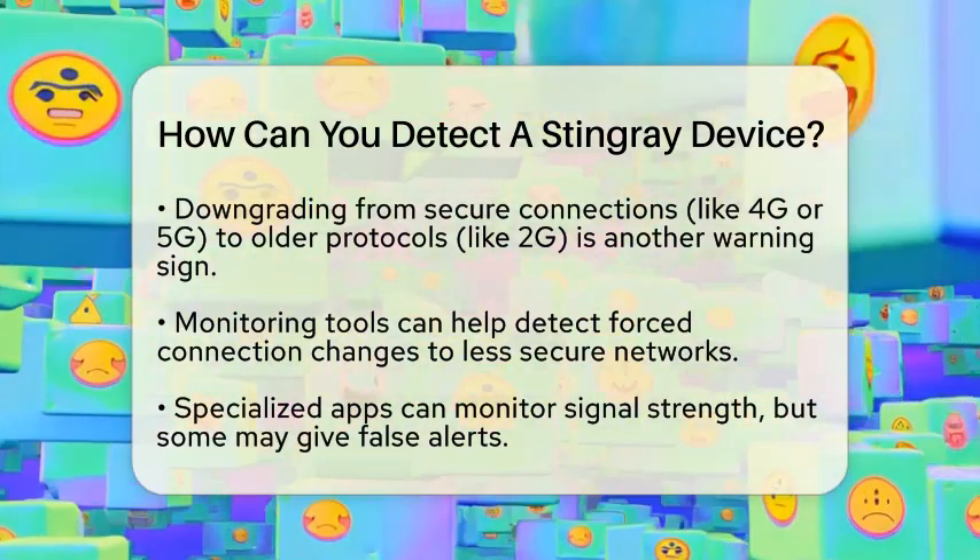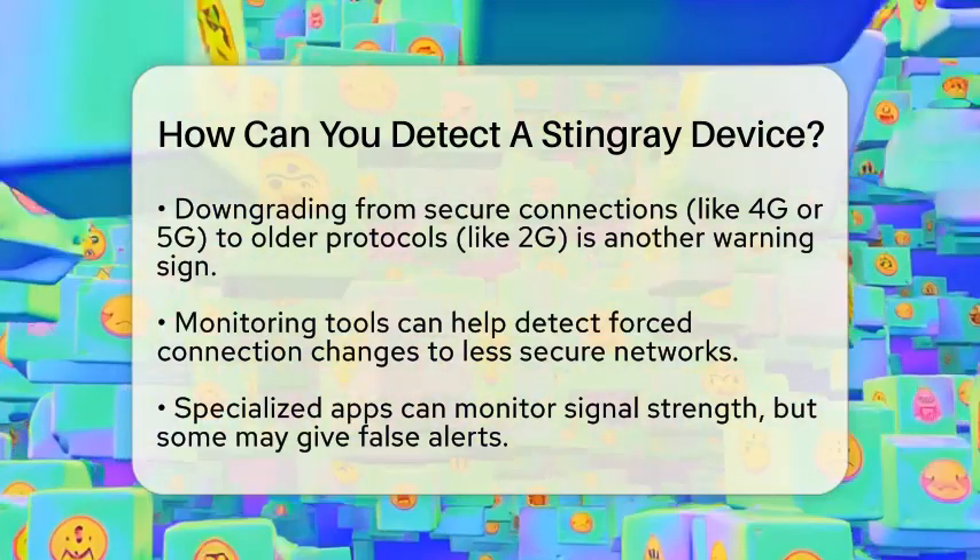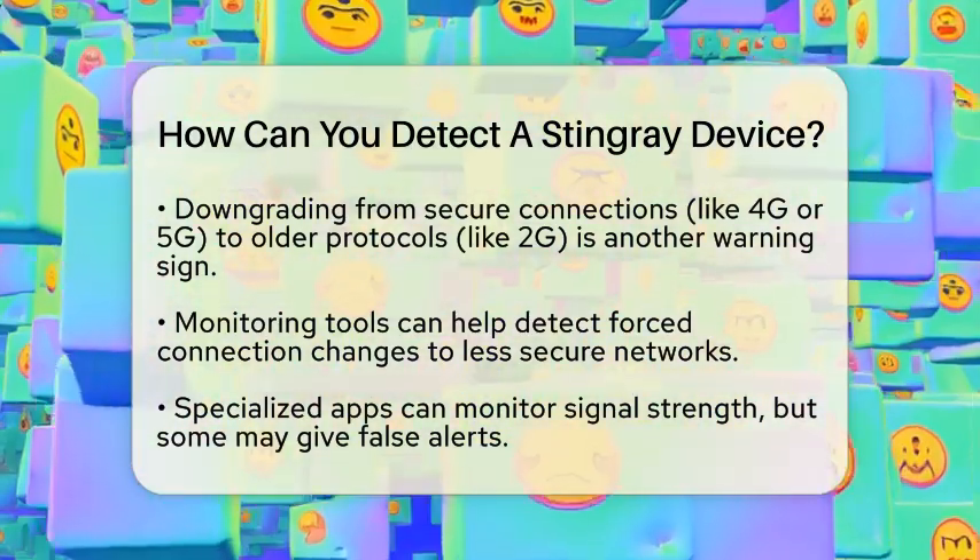You might also notice your phone increasing its signal strength to stay connected. This can be detected using specialized apps that monitor radio signals.